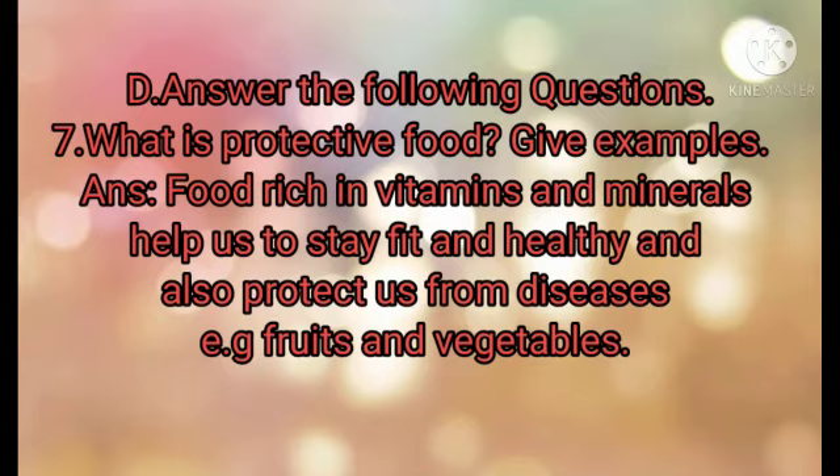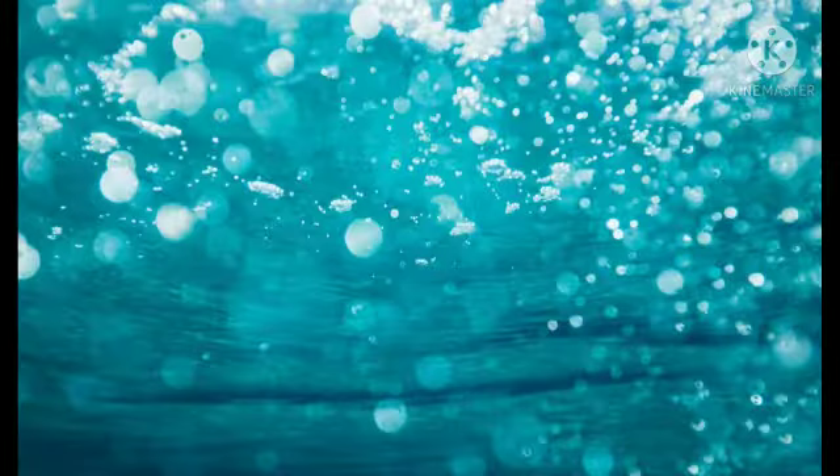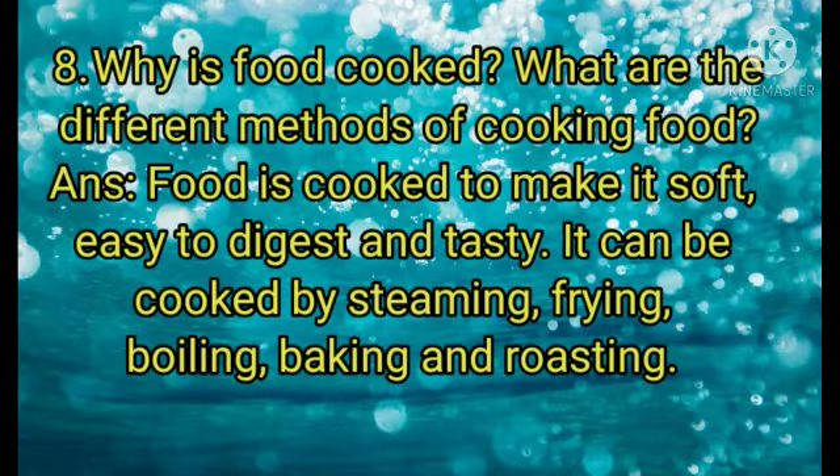Answer: Food rich in vitamins and minerals help us to stay fit and healthy and also protect us from diseases. For example, fruits and vegetables. Question number 8: why is food cooked, and what are the different methods of cooking food?